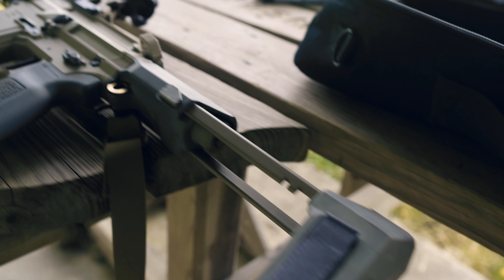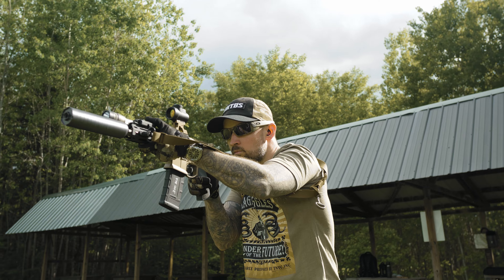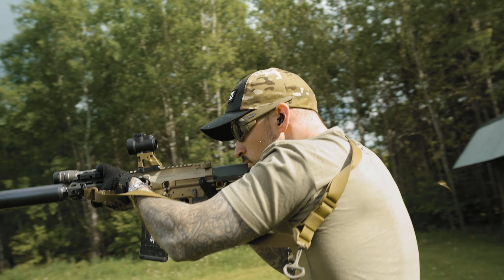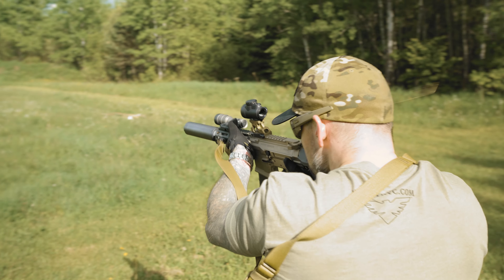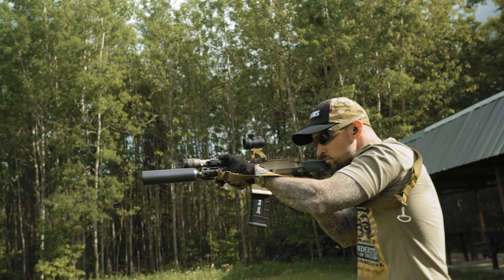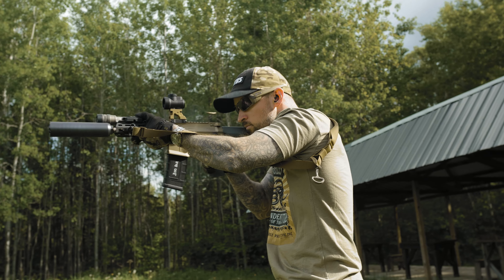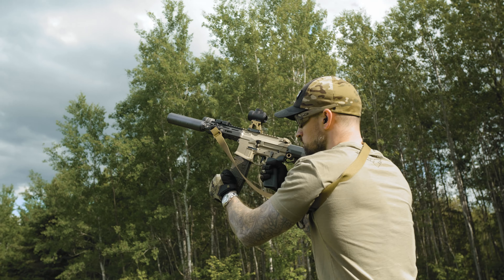I talked about the 1-in-5 twist in my previous video about the MCX Virtus. That 1-in-5 twist really helps to stabilize the heavier subsonic loads. Subsonic 300 Blackout is going to be anywhere from 190 grains all the way up to 220. I run a lot of 220s due to them being scary quiet suppressed. The 1-in-5 twist rate has no problem throwing those things downrange with some force, and not making the round tumble through the air. The barrel has a 25-degree taper at the muzzle and is compatible with mil-spec receivers.